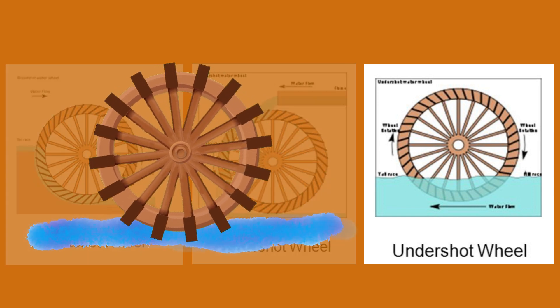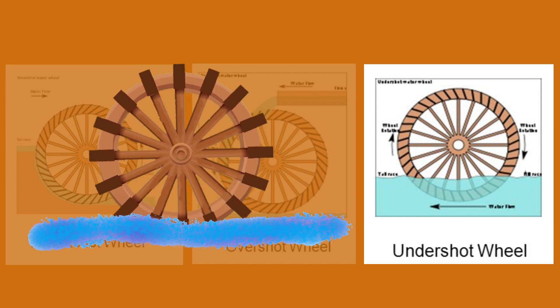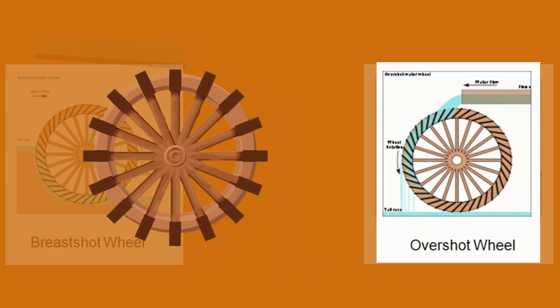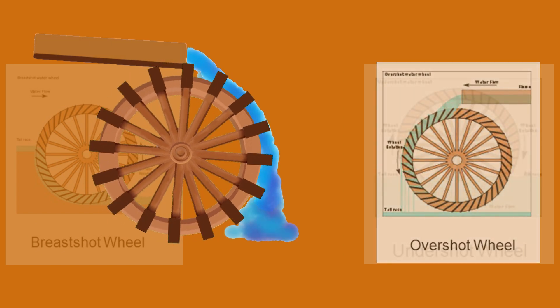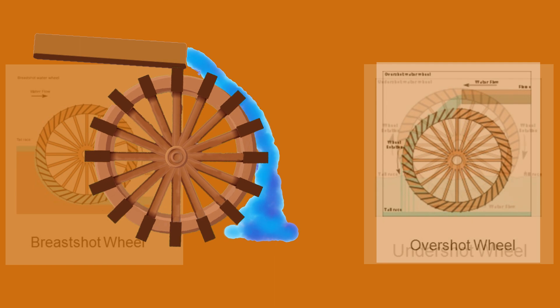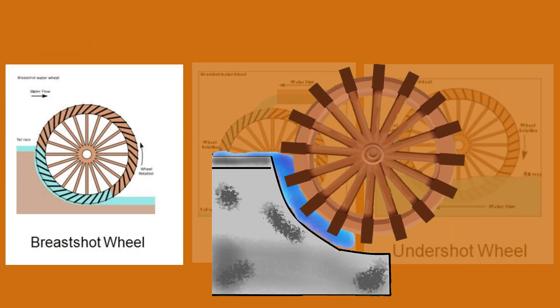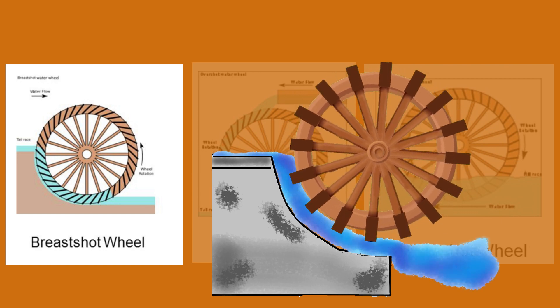Undershot wheels were driven by the flow of water underneath them, and they were suitable for high-flow, low-head water sources. Overshot wheels had water flowing onto the wheel from above, harnessing the energy of falling water, making them more efficient. Breastshot wheels received water at about wheel-axle level, combining elements of both undershot and overshot wheels.